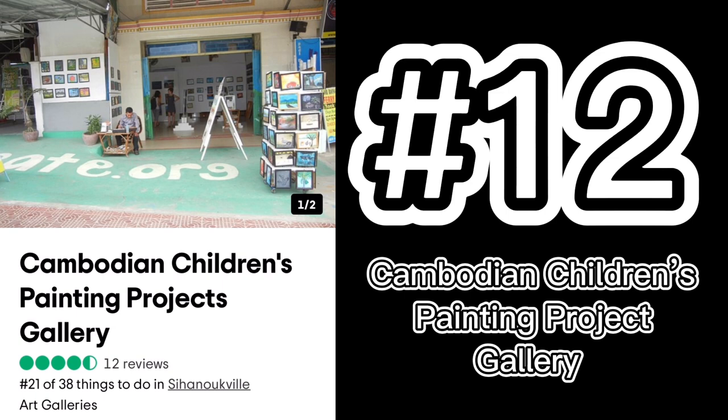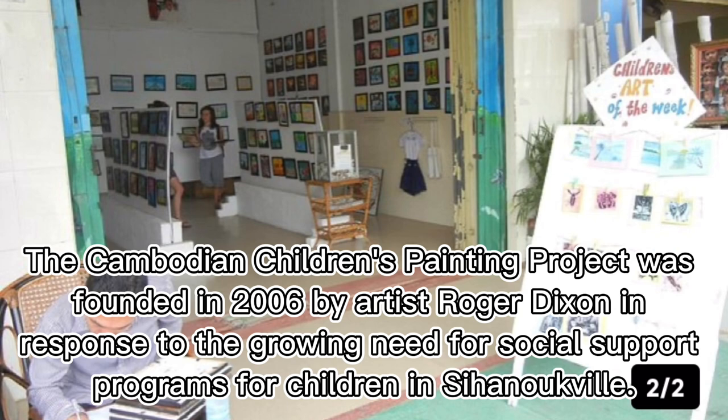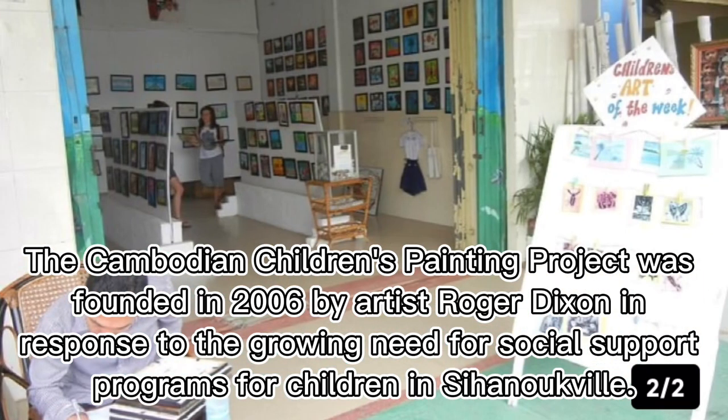Number twelve: Cambodian Children's Painting Project Gallery. The Cambodian Children's Painting Project was founded in 2006 by artist Roger Dixon in response to the growing need for social support programs for children in Sihanoukville.